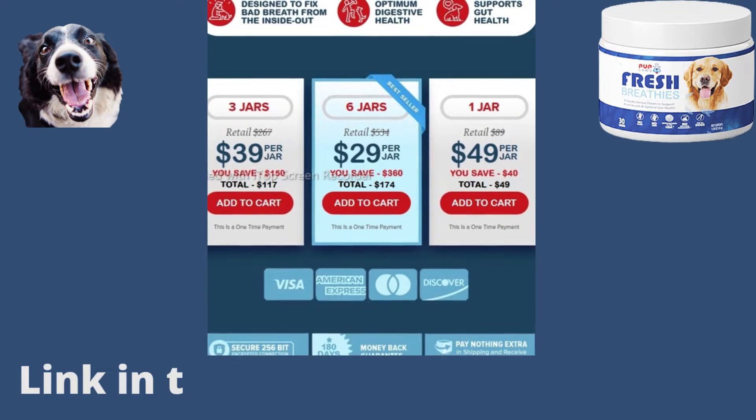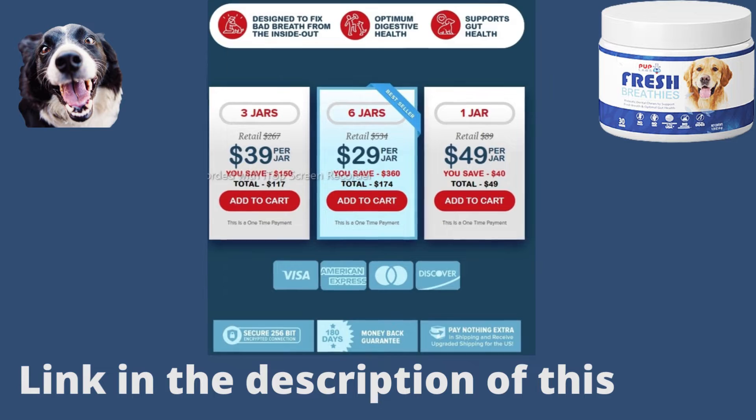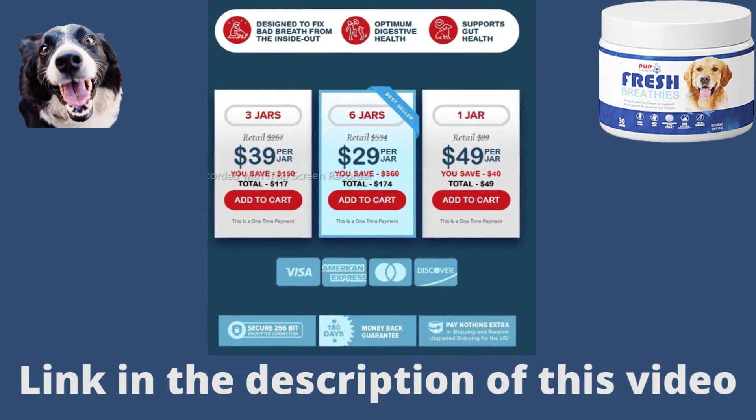Fresh Breathes comes with a 100% money-back guarantee. So if you want to buy or know more about this powerful supplement for improving dog oral health, click on the link in the description of this video. I hope this video has helped you — if you have any questions, leave a comment and it will be a pleasure to help you.